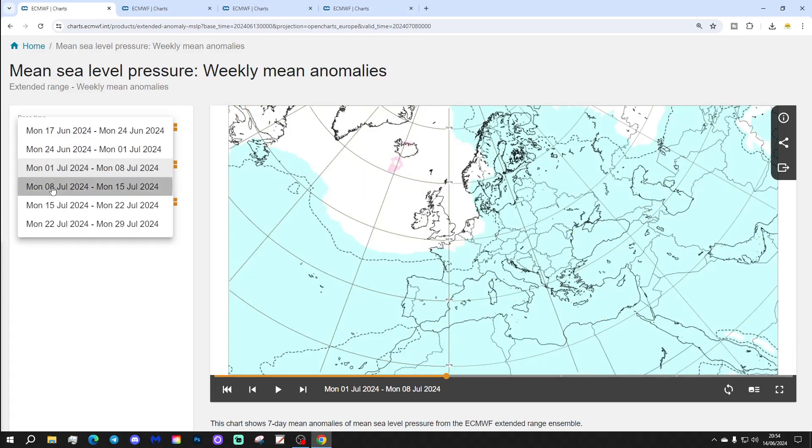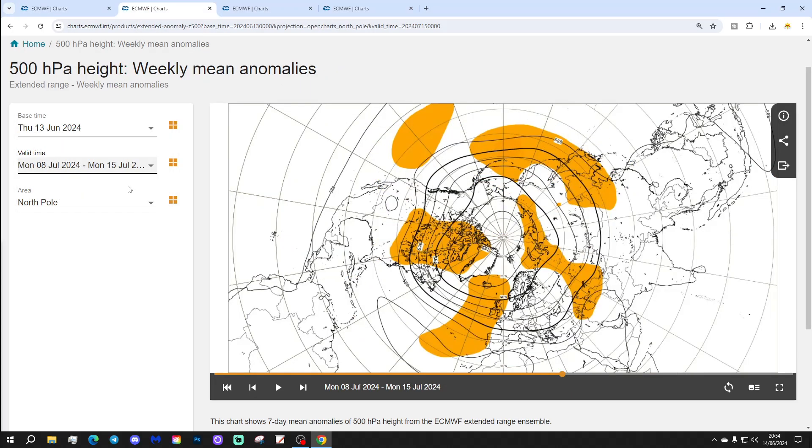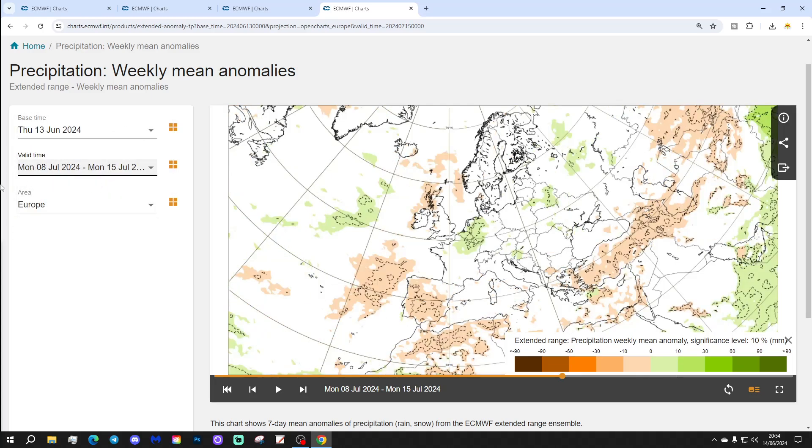Week four will be the 8th to the 15th of July. That shows some higher pressure towards the north of Scotland and low pressure generally across much of the continent. The 500 millibar heights have a ridge out to the west of the country — quite a bit of dry weather with that — but it suggests a northerly influence, so it won't be a heatwave; we're not on the warm side of the ridge. Temperature anomalies are ever so slightly above average, nothing particularly exciting. Precipitation anomalies appear to be a little on the drier-than-average side, albeit a weak signal.